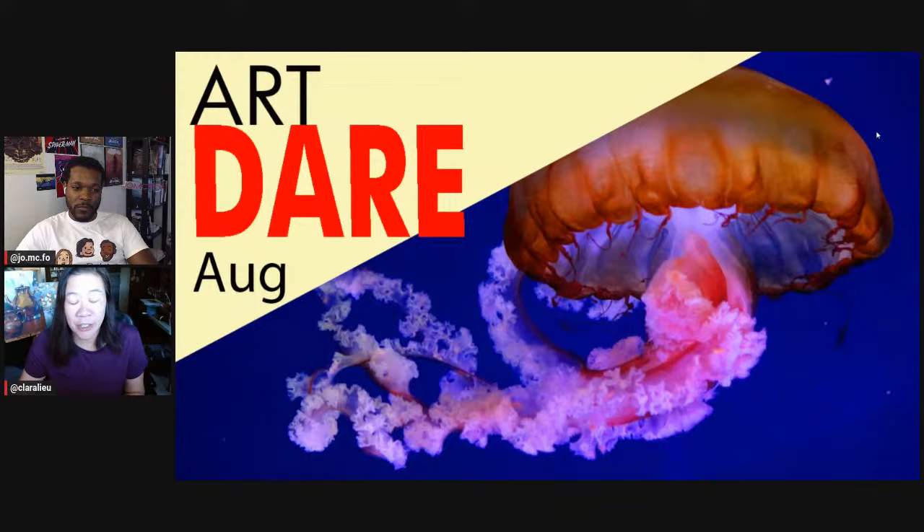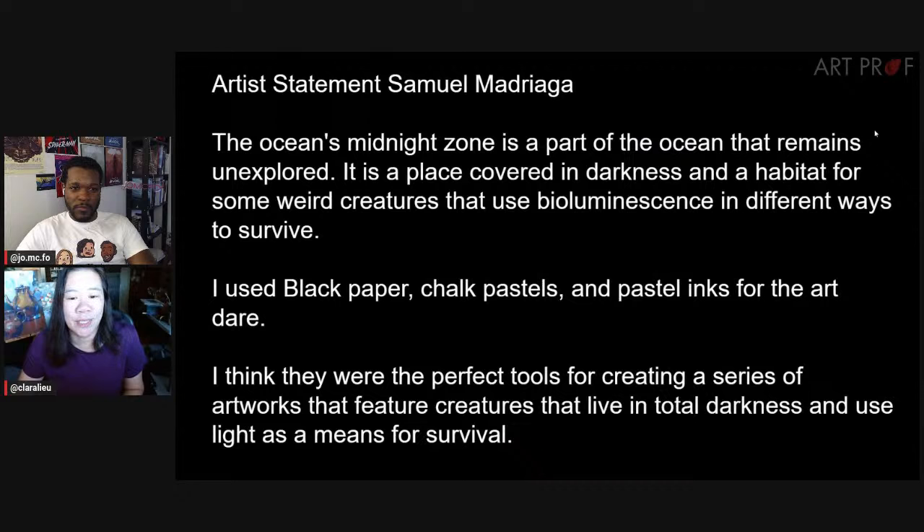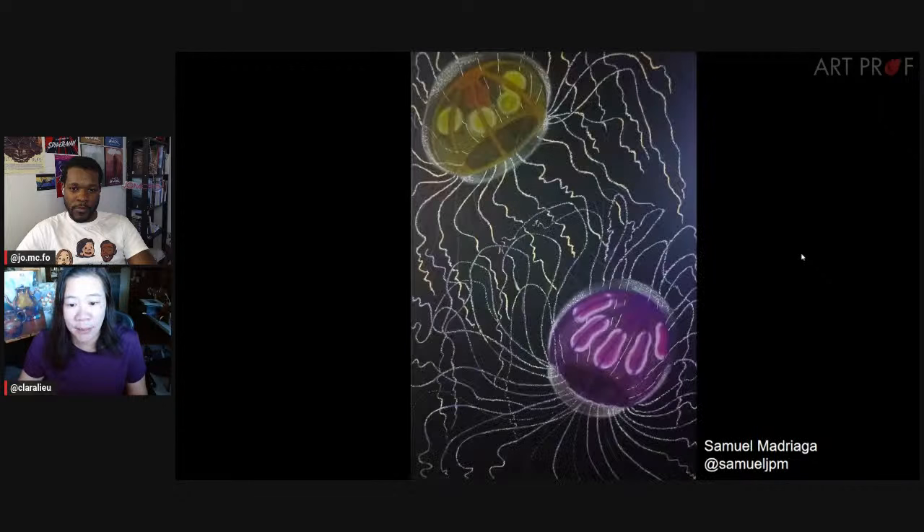The August Art Dare was to create an underwater creature and/or scene. The first artist we're going to look at is Samuel, who talks about the ocean's midnight zone — a part of the ocean that remains unexplored. It's a place with weird creatures, bioluminescence, and different ways to survive. Samuel used paper, chalk pastel, and pastel inks, and did quite a few pieces.